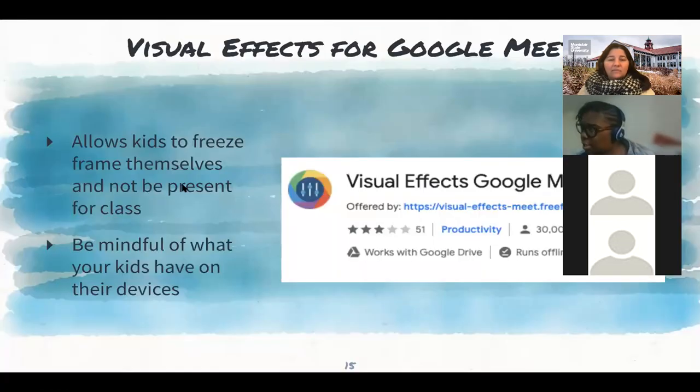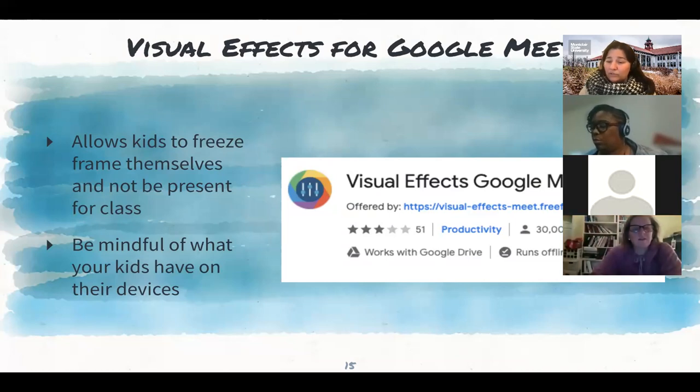If your kids are using Google Meet, just a quick mention: kids always try to go the path of least resistance. What would happen is kids would download visual effects that would freeze their image in the classroom and then walk away and do something else. I think it's important for us as parents to be aware of what our kids are doing — this is more for older kids. I also realized I need to check on my own kids even though they're older. I went downstairs and my daughter was on a Google Meet for school while also playing her Nintendo Switch. So just be mindful.